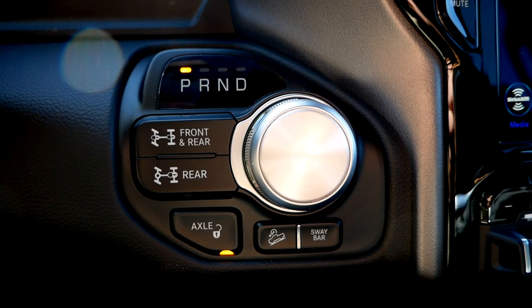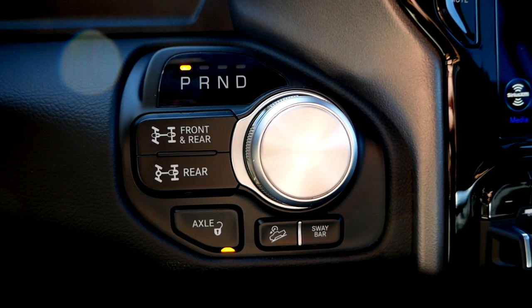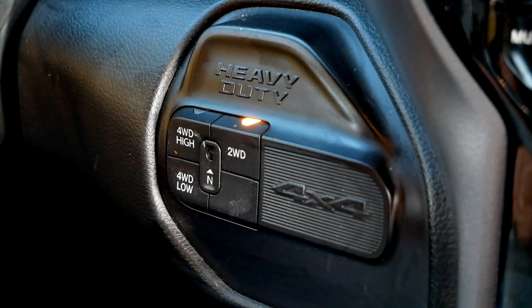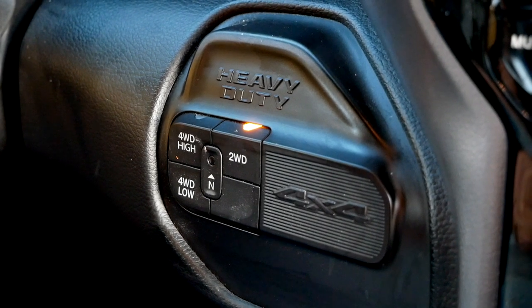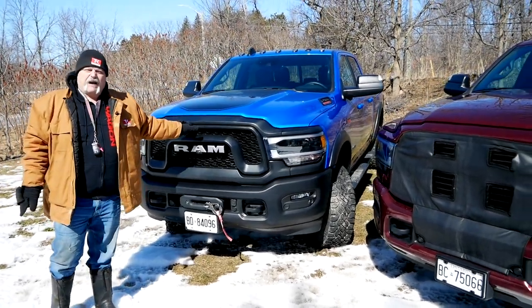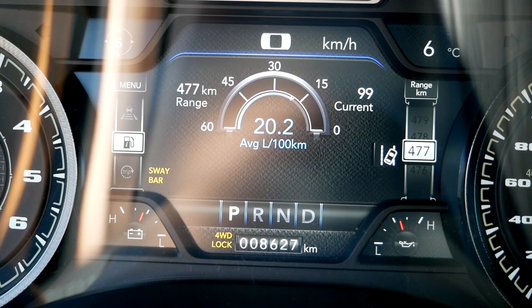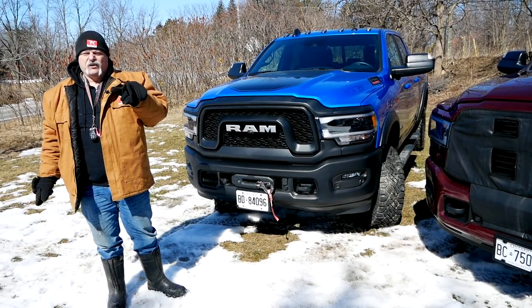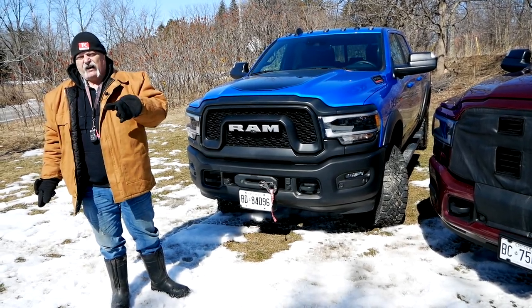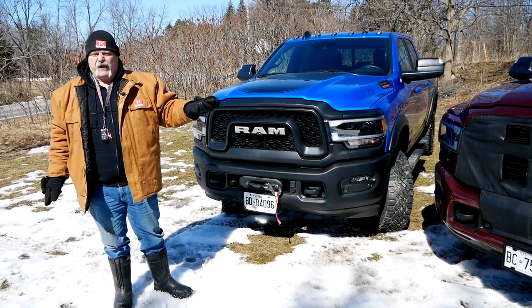The whole point of a Power Wagon is to get you into places you can't get to with Dad's truck. It's got a lift — we'll look at that in a minute. It also has locking front and rear differentials, which Dad's truck doesn't have — you're either in four high or four low but they're open diffs. And third, a disconnecting sway bar on the Power Wagon, which gives you some crazy articulation when you get into the rough stuff. Those are the key differences you're paying for.